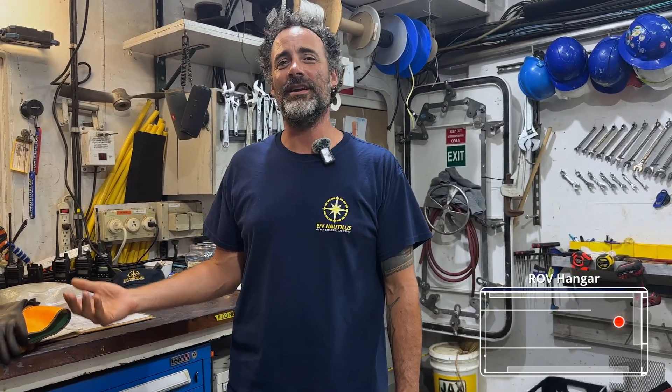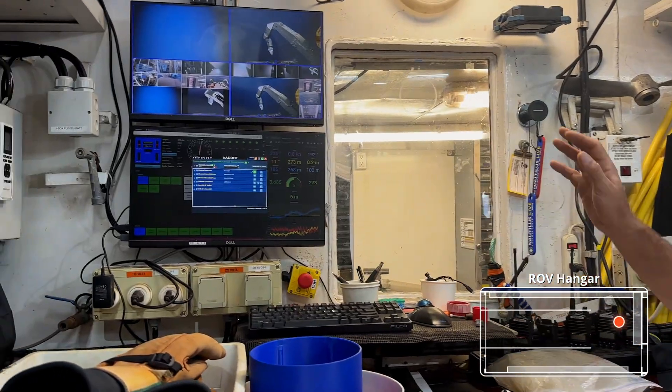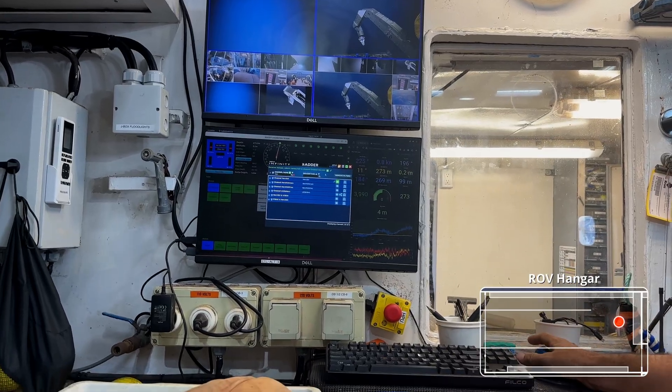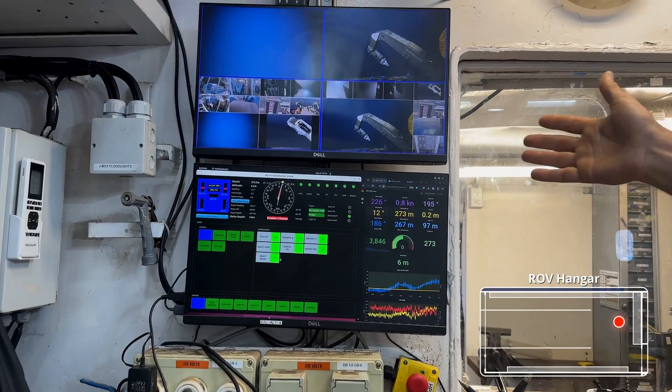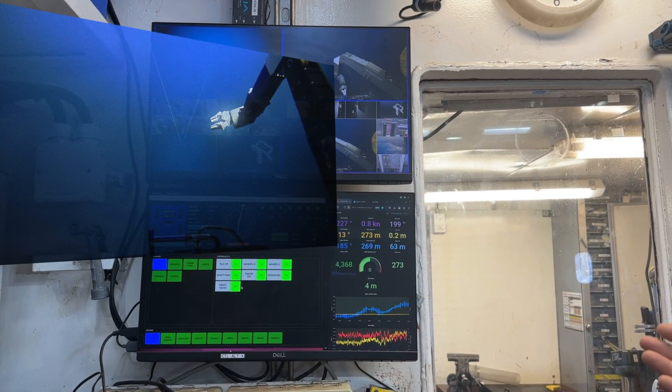Also inside the ROV hangar, we are actually able to plug in Hercules's computer programs and run Hercules from its GUI and its laptop. As you can see currently, Hercules is down at sea and is maneuvering around the manipulators and pushing the cameras in and out.